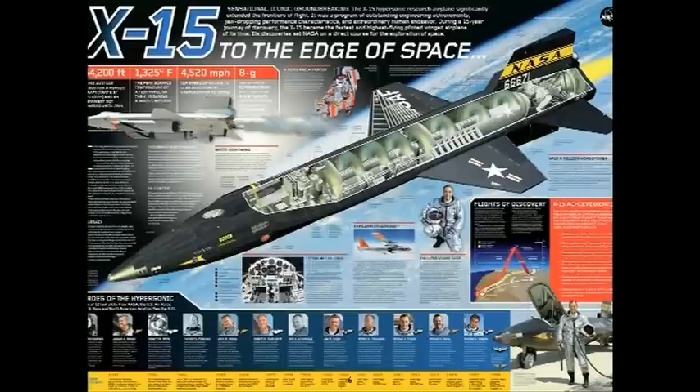Starting in 1960, I served as the X-15 propulsion engineer in flight operations at the NASA Flight Research Center, today known as the Dryden Flight Research Center. This poster on the X-15 was released by NASA in 2009 and is downloadable from the NASA website. It depicts the records set in speed and altitude at the top and the 12 pilots at the bottom. Only four of the pilots are still living today in 2009.